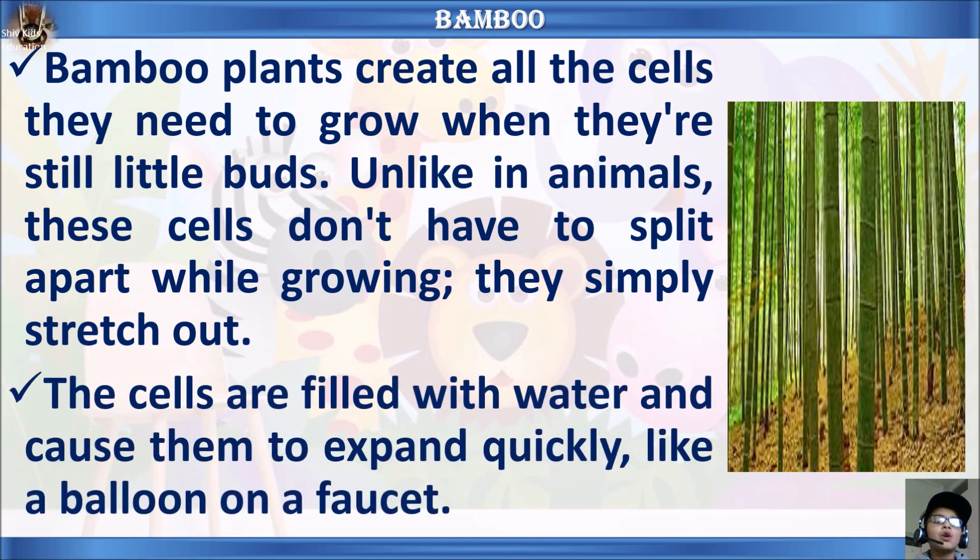Bamboo plants create all the cells they need to grow when they're still little buds. Unlike animals, these cells don't have to split apart while growing — they simply stretch out. The cells are filled with water, causing them to expand quickly, like making a balloon on a faucet.